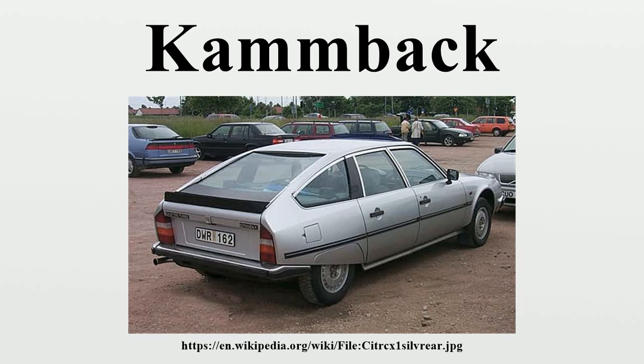As the Kamm tail's low drag helps improve fuel consumption, it features on hybrid cars designed for maximum economy, for example the 2000–2006 Honda Insight, 2004–present Toyota Prius, 2010–present Honda Insight, and 2011–present Honda CR-Z.